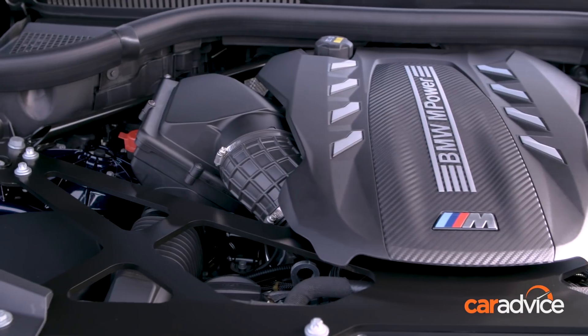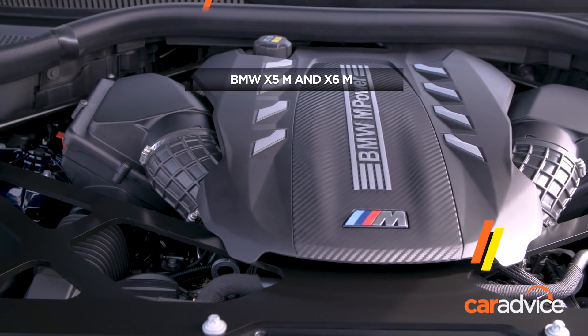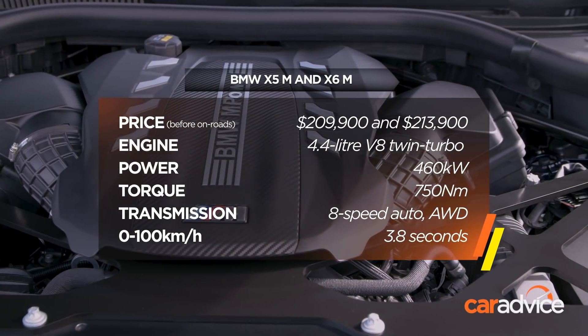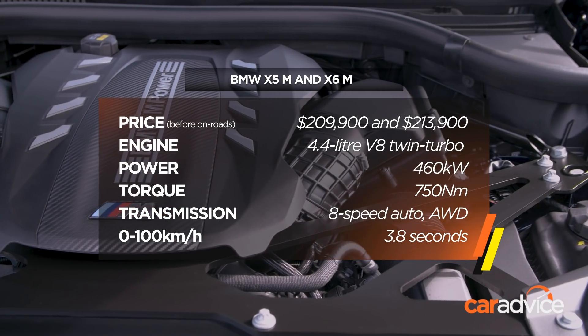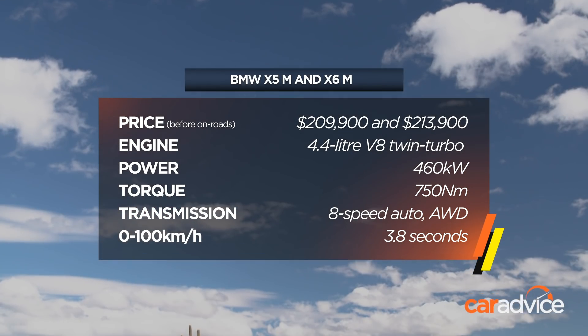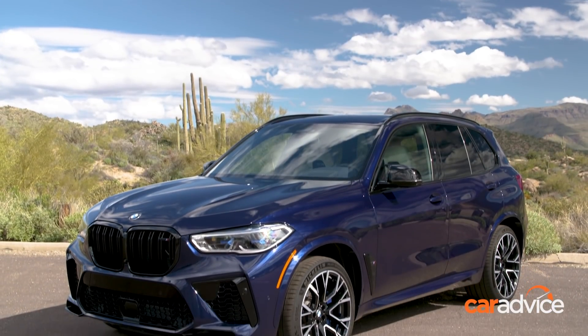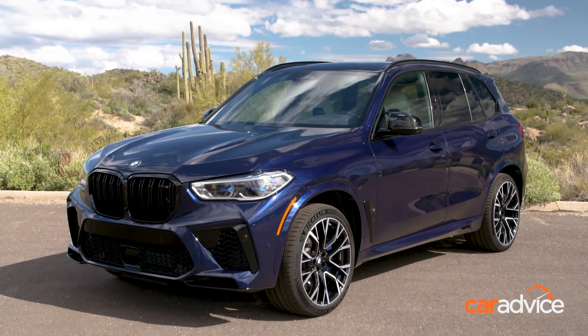Take a basic BMW X5 and then fit performance parts, starting with a twin-turbo 4.4 litre V8. With an output of 460 kW and 750 Nm paired to an 8-speed auto and all-wheel drive, it can do the 0-100 sprint in a Porsche-like 3.8 seconds.